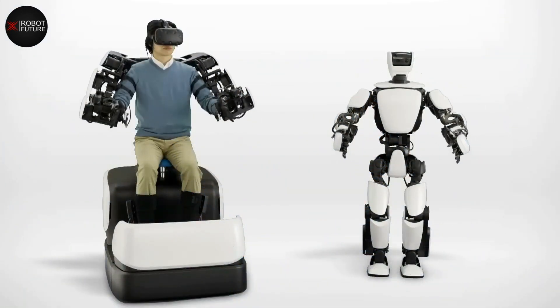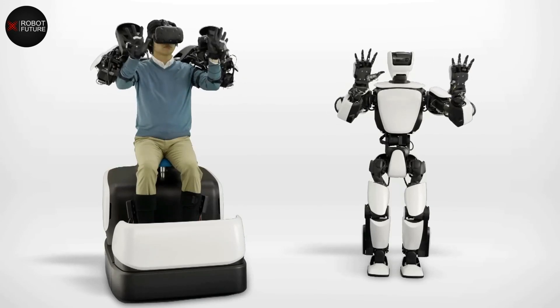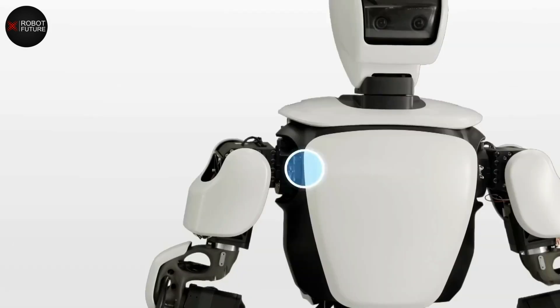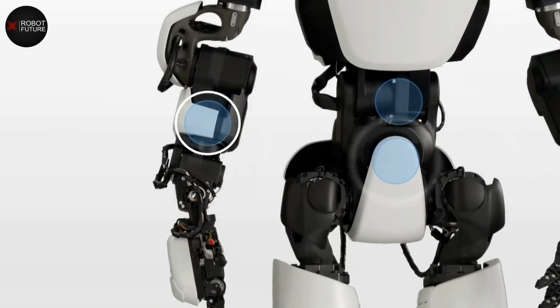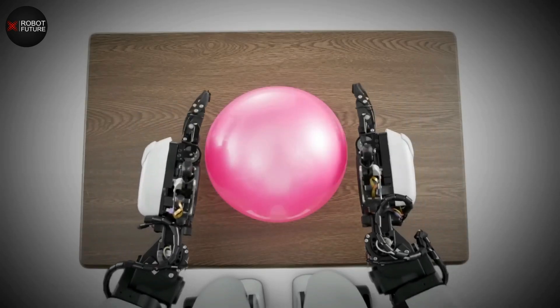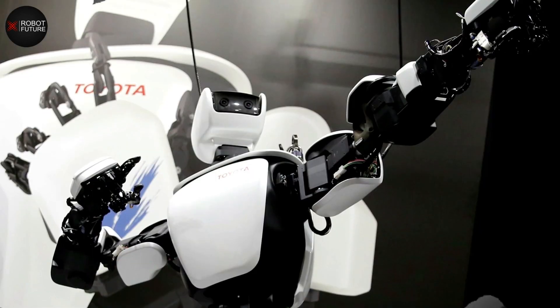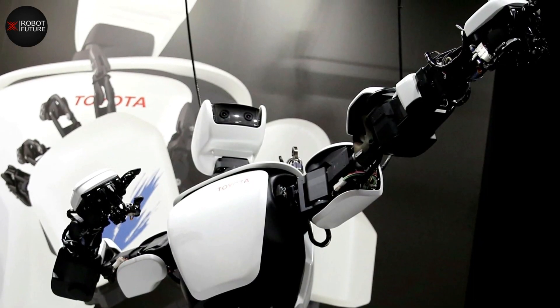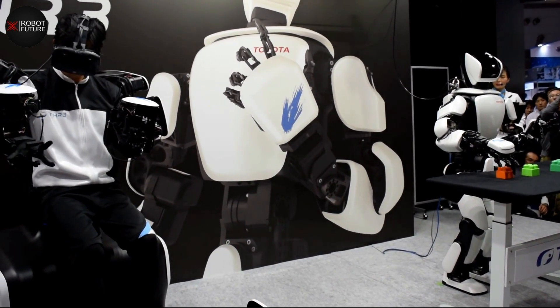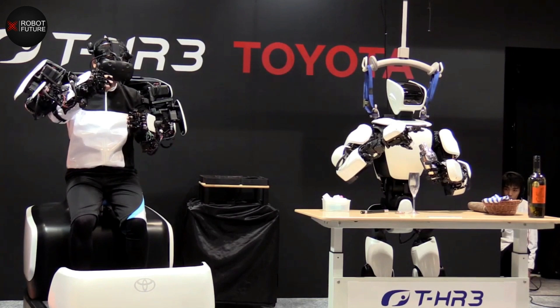This highly advanced robot is designed to clone the movements of its remote human operator in real time. The robot's unique force feedback feature enables it to share the weight and force it experiences with its human operator, making it an essential tool for various industries. Since its launch in 2017, the THR3 has undergone numerous enhancements, allowing it to perform more delicate work and be remotely controlled.